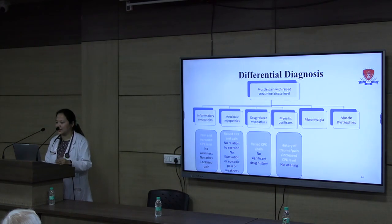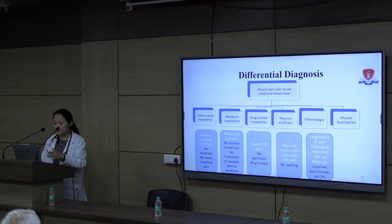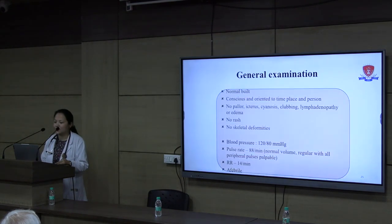In our case, there was a long history of pain evaluated outside with no diagnosis, so myositis ossificans could be a differential. Fibromyalgia was also considered given the long unexplained pain history, but against it was that fibromyalgia typically presents with diffuse pain, whereas here the pain was very localized. Our final differential was muscular dystrophy, since pain was present and CPK was more than 20 to 30 times elevated. Points not favouring it were no weakness and no family history at that stage.